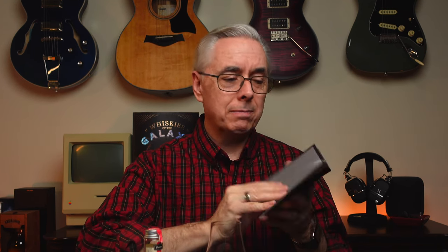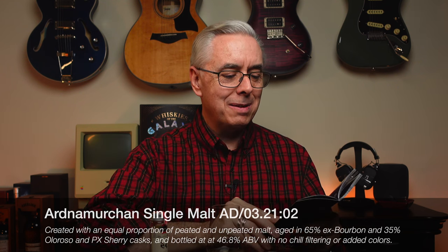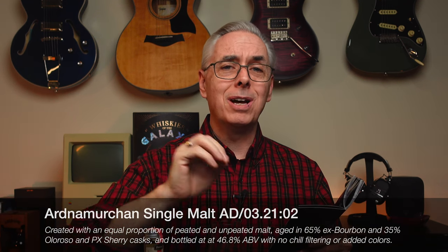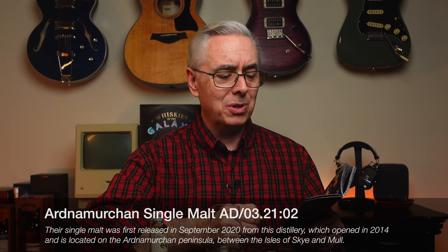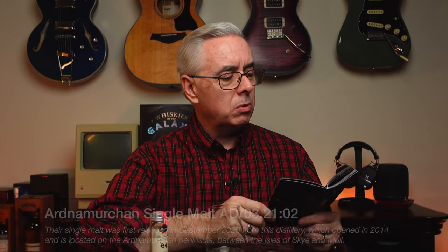The nice part about going to day 24 in this flavor tasting notes book is I can't worry about going to the wrong page and peeking ahead. This is the final day and the final page. Let's see how I did — it's blank. No wait, I turned the wrong page. All that buildup for nothing. Let's see how I did. Day 24 — it's a scotch single malt at 46.8% ABV. I'm feeling good about that. I don't know if I can pronounce the name: Ardenmurkan. You can see it on the screen — feel free to throw down the actual pronunciation in the comments and correct me. The expression is AD/03.21:02, so maybe it's more of an individual series of whiskies. I'll put more information up on the screen.